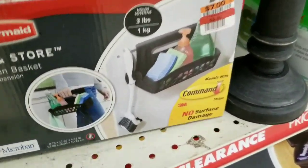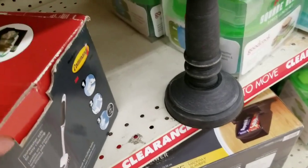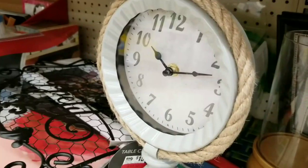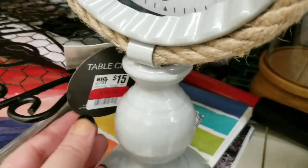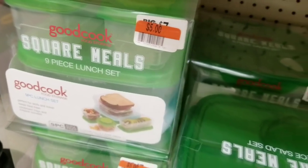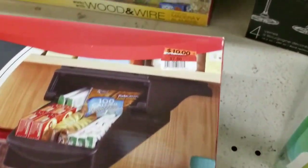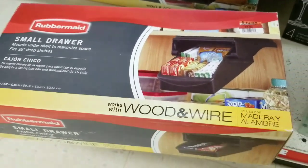We've got something different here — it's a Rubbermaid store display. That was an epic fail; I couldn't open it, so we're going to move on. The clock is priced at $10.50. We've got the Square Meals 9-piece lunch set marked down to $5.00. And we've got the Rubbermaid under-cabinet storage marked down to $7.00.